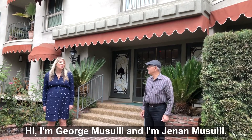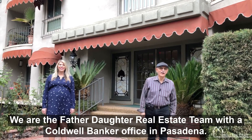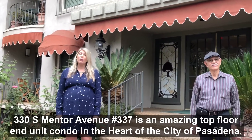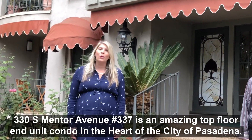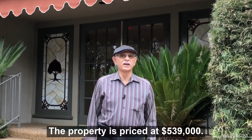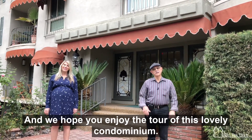Hi, I'm George Moselli and I'm Jananne Moselli, and we are the father-daughter real estate team with the Coldwell Banker office in Pasadena. We are so thrilled to present our new listing that recently came on the market. 330 South Mentor Avenue, unit 337 is an amazing top floor end unit in the heart of the city of Pasadena. The property is priced at $539,000 and we hope you enjoy the tour of this lovely condominium.